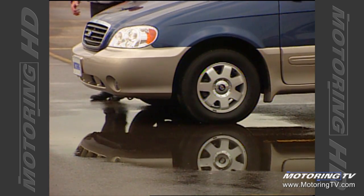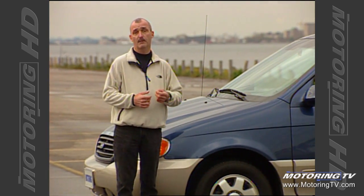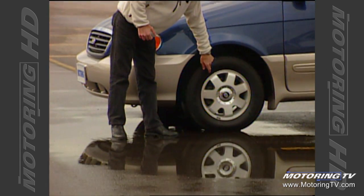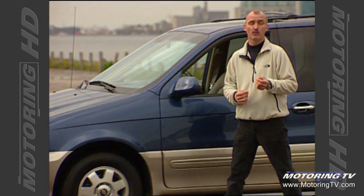You really do appreciate all the power under the hood of this Sedona, especially if you use the van to capacity, either for passengers or for cargo. However, it does have a drawback — it loves to spin the tires when you're on wet tarmac. The result is this van suffers from torque steer.